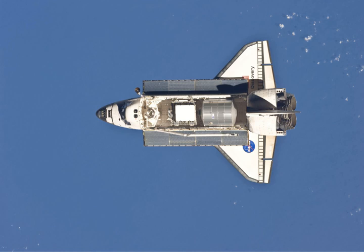STS-133 left Leonardo, named after the famed Italian Renaissance inventor Leonardo da Vinci, one of the three multipurpose logistics modules, on the space station as a permanent multipurpose module. The PMM Leonardo added much-needed storage space on the ISS and was launched with a near-full load of payloads. The construction of the Leonardo MPLM by the Italian Space Agency commenced in April 1996.